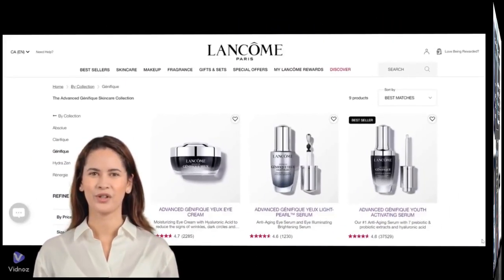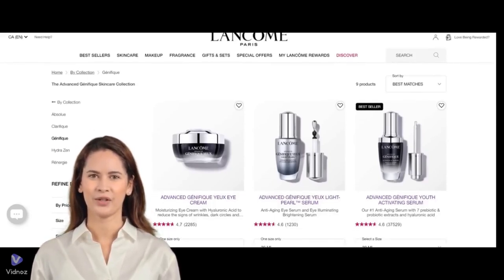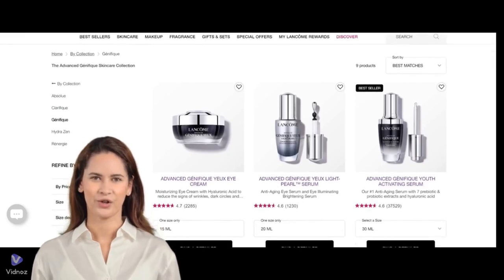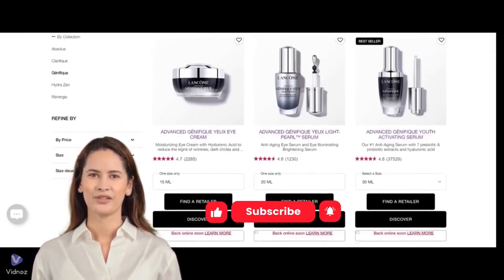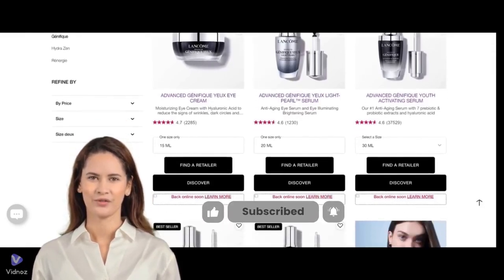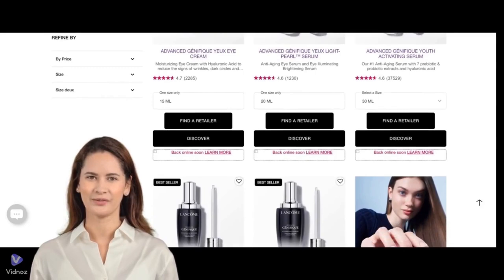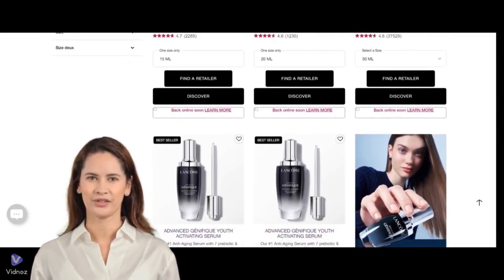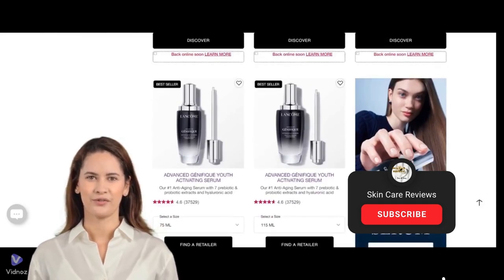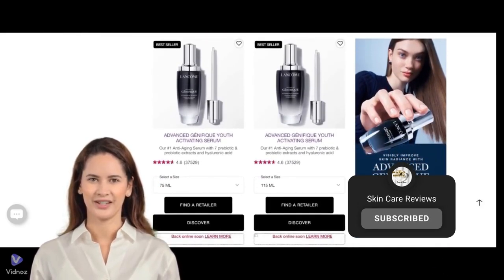Thank you so much for joining me in this review of the Lancôme Advanced Genifique line. If you've tried these products or have any questions, I'd love to hear your thoughts in the comments below. Don't forget to give this video a thumbs up if you enjoyed it, and subscribe to my channel for more beauty reviews and tips. Next Saturday, our review for more Lancôme Advanced Genifique products will be uploaded. Please hit the notification bell so you never miss an update. Thanks for watching, and I'll see you in the next video.